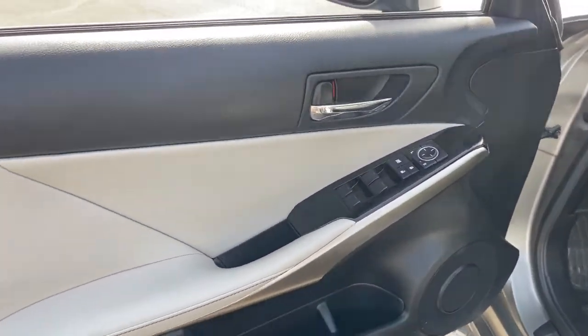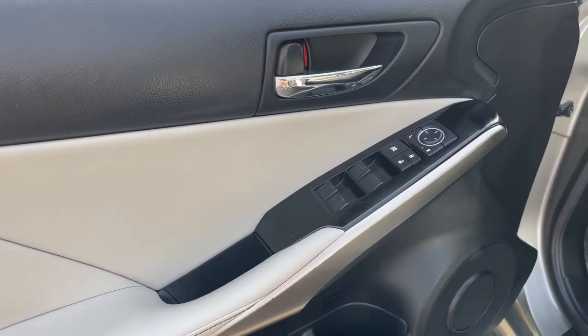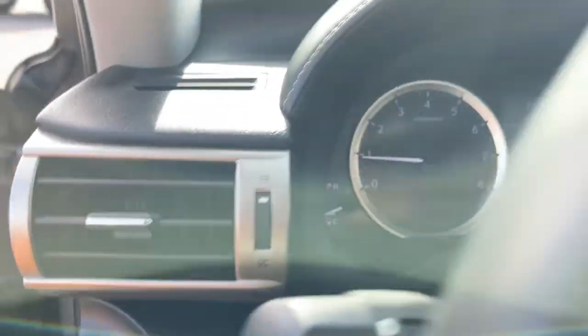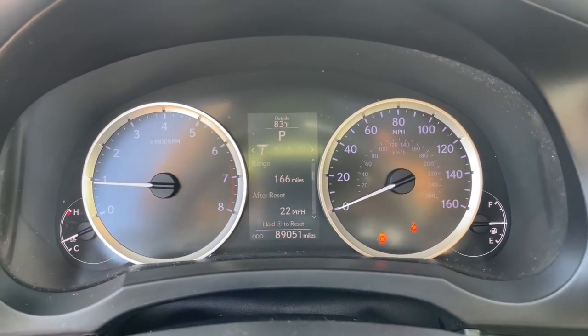These are just some of the great options this vehicle comes with: keyless entry, sunroof/moonroof, power passenger seat, fog lamps, keyless start, heated mirrors, satellite radio, multi-zone AC, aluminum wheels, and power driver seat.